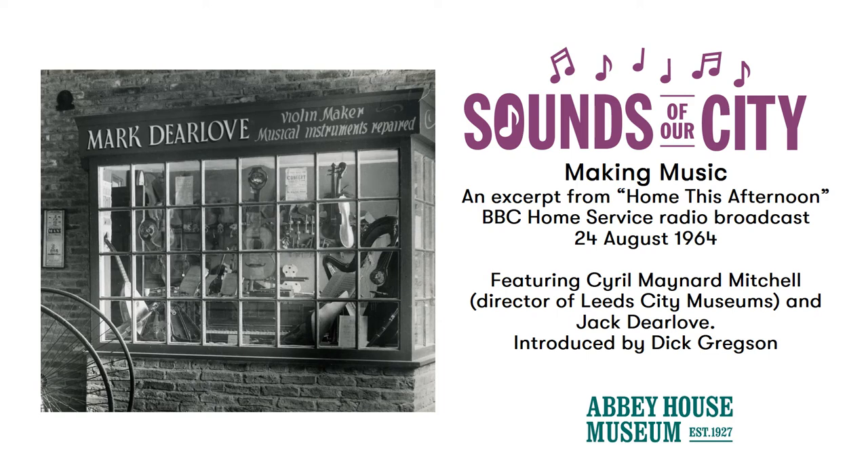Well, that brings us to the final item in today's program, which has been prepared for us by Margaret Potter. So now we are making music.